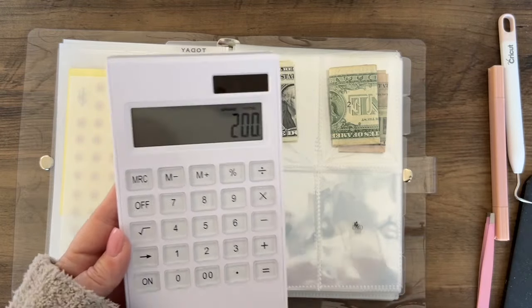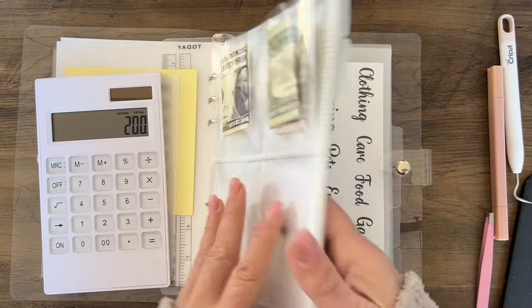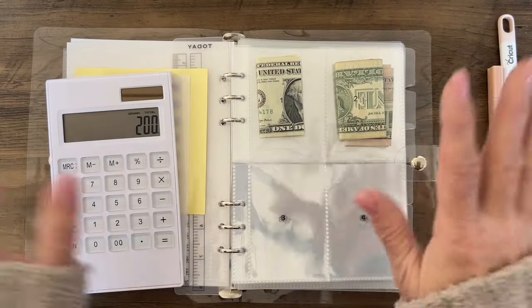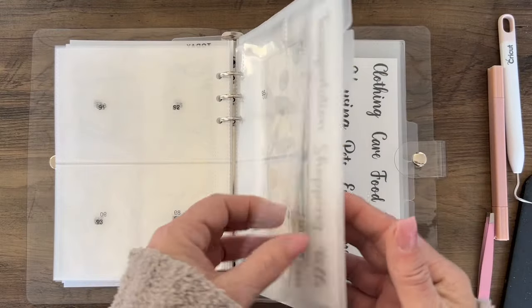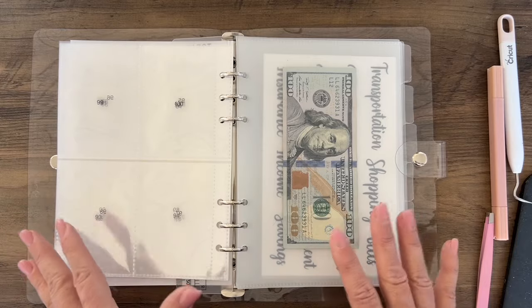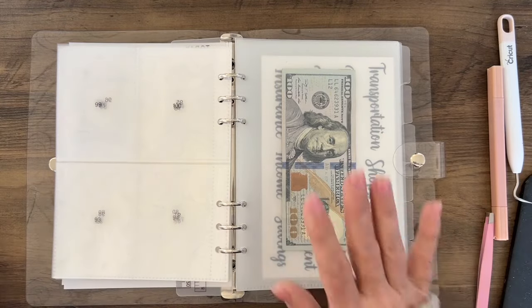We only have 50 of the A5 cash envelopes, but I will order more. For the Friday launch, if you want the whole binder as shown you need to order at 8 a.m. on Friday, because there are only 50 and they are going to go very quickly — I know that for a fact.